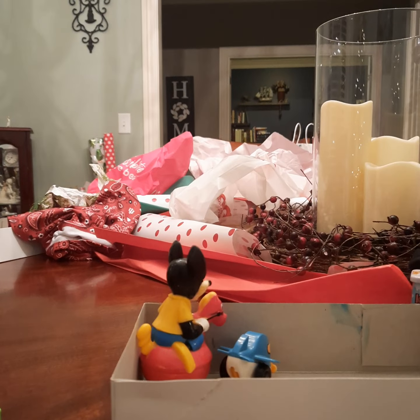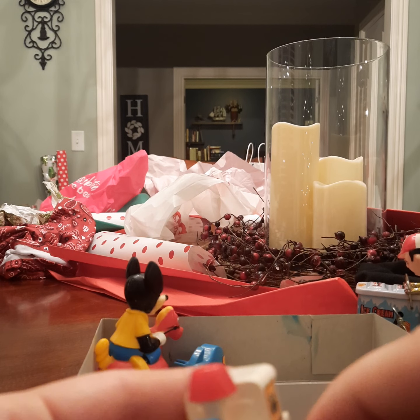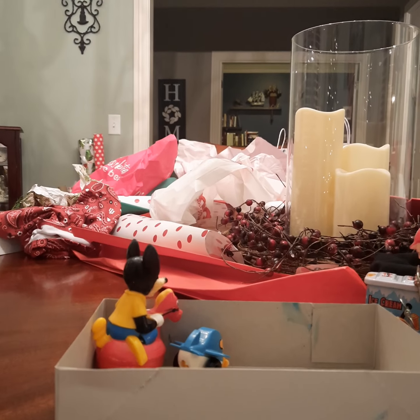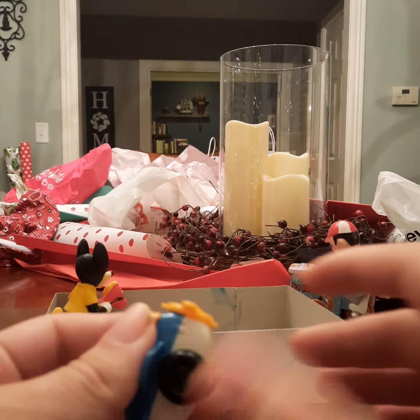Next we have — I don't know what this one is, but it's from Singapore. You wind it up and let go. Then finally we have a plane — you wind it up. Awesome, go! Very, very nice.